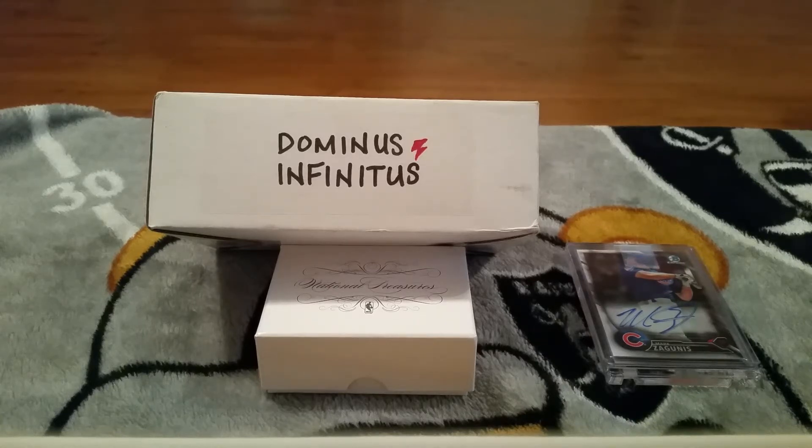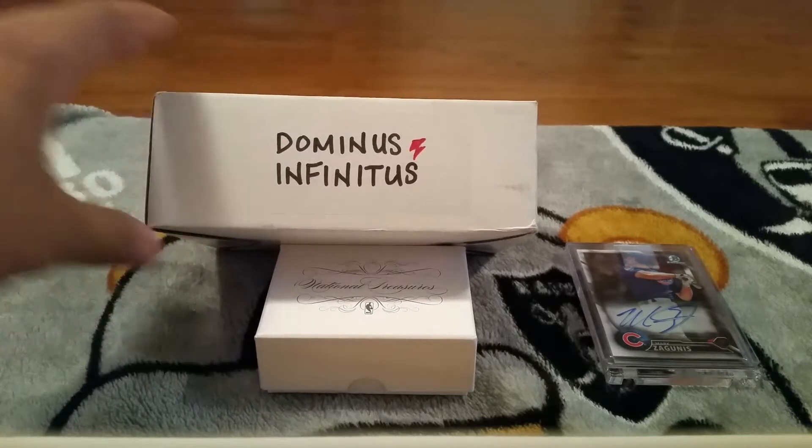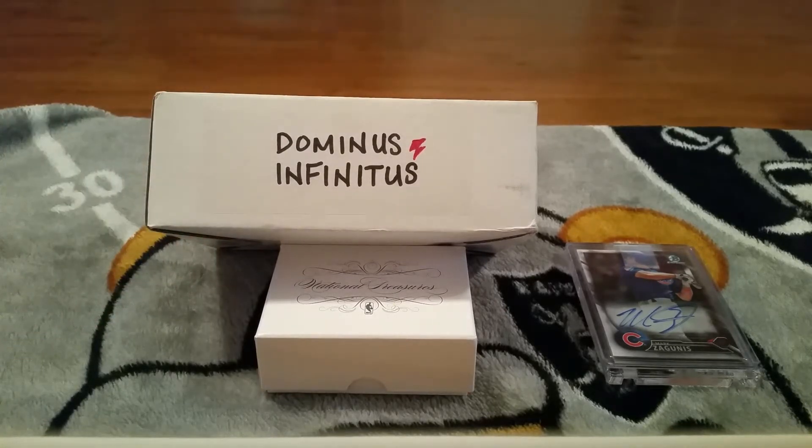What's going on YouTube, I just want to bring you guys another video. This one right here is a package from Domus Infinitus - Mr. Ryan Curtis, appreciate it so much for the package bro.